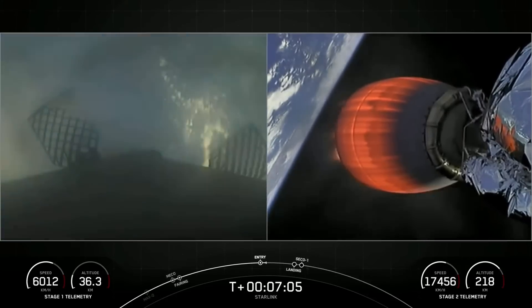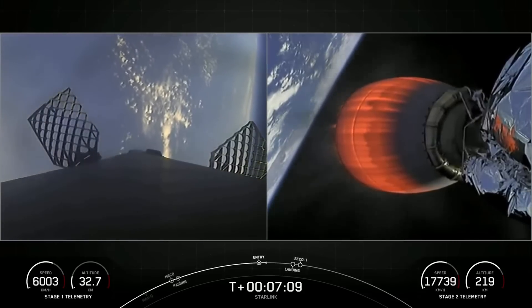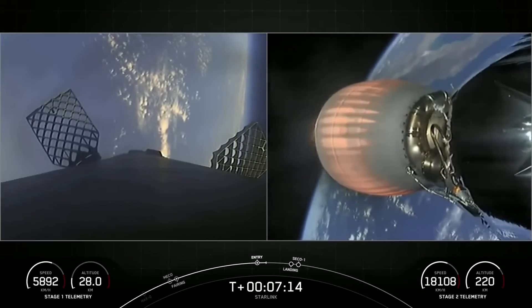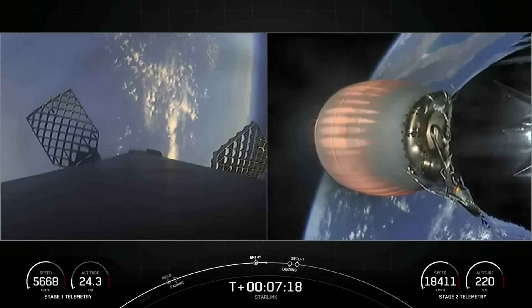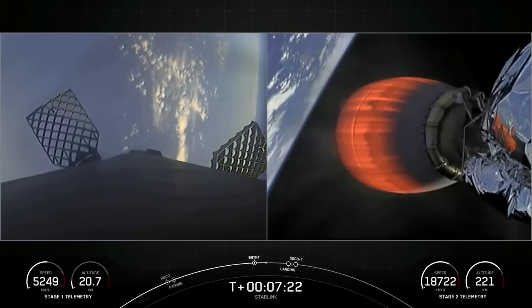Stage 1 entry burn shutdown. The entry burn on the first stage has completed. The first stage, used to launch our 51 Starlink satellites into space today, is flying for its third time, having supported the Space Development Agency's Tranche Zero mission and one Starlink mission previously.